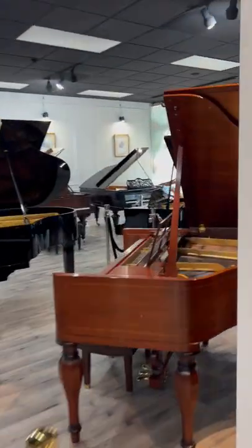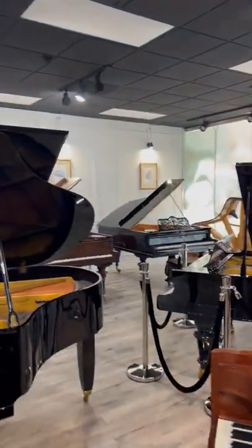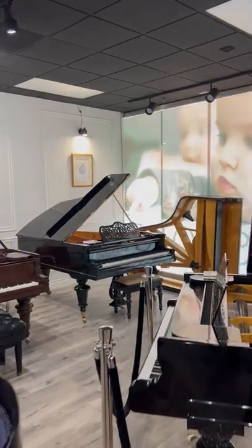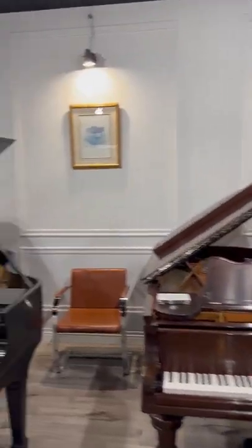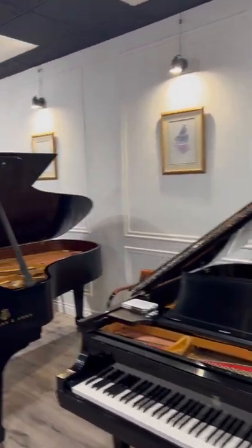Come into the new Piano Store at Scottsdale Division of Piano Nation. Boesendorfer, Steinways, all over the place.